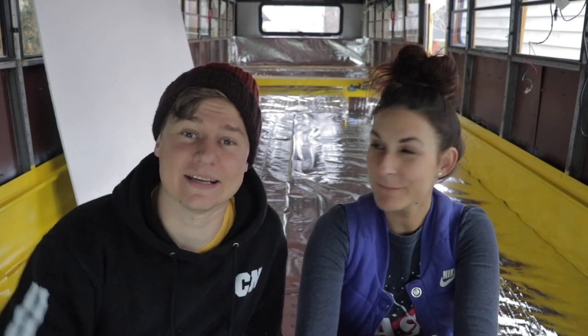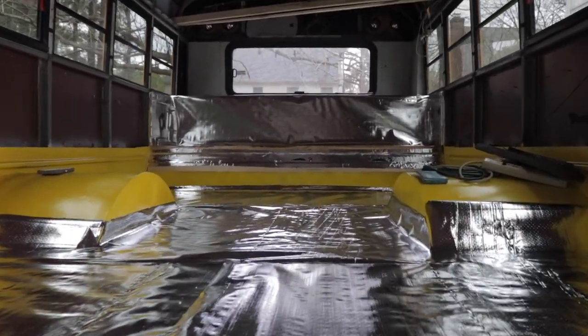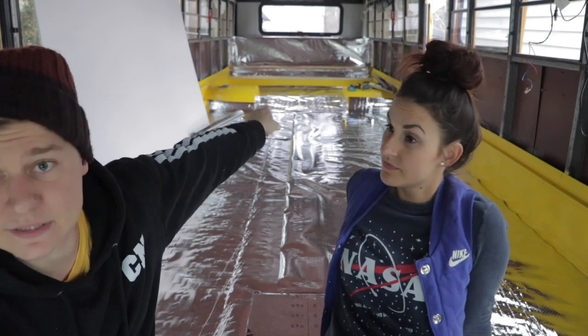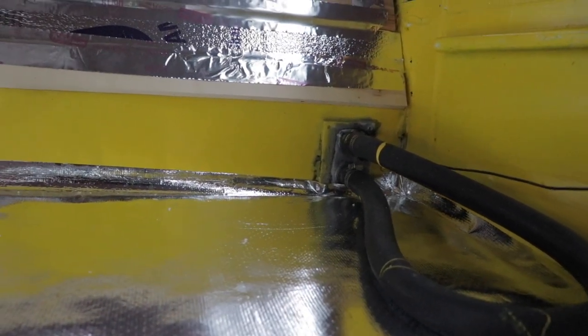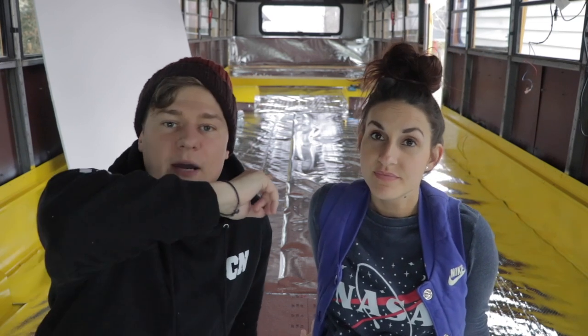Radiant barrier looks like a gigantic roll of tinfoil, otherwise known as aluminum — or aluminium. We put the radiant barrier down, which is really cool. We just got to finish this back part right here. There are pipes back here that we've looped back around so we could turn the engine on, but now we're gonna disconnect them so we can finish that last strip, and then all the back part will be good to go and ready for subfloor.